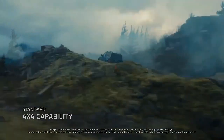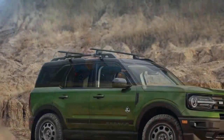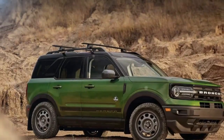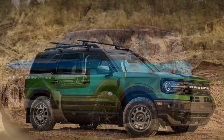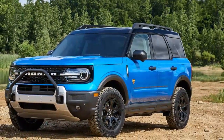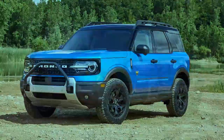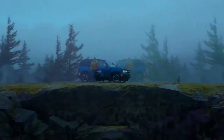While the full-size Bronco is a dedicated off-roader, often compared to the Jeep Wrangler with its body-on-frame construction from the Ford Ranger, the Bronco Sport takes a different approach. It's built on the unibody platform of the Ford Escape, which prioritizes fuel efficiency and a smoother, more car-like ride, making it more suitable for city driving.